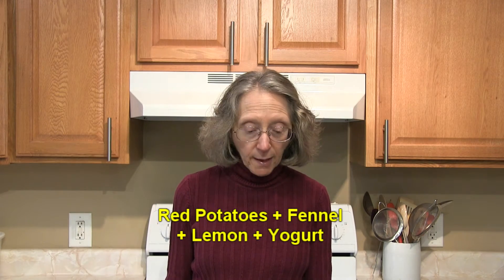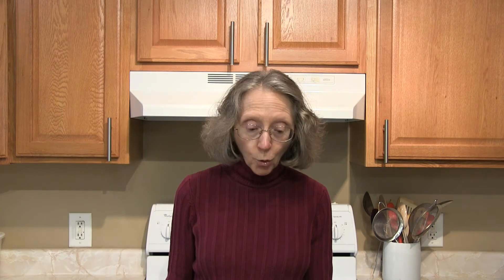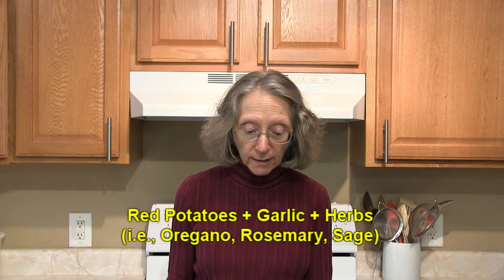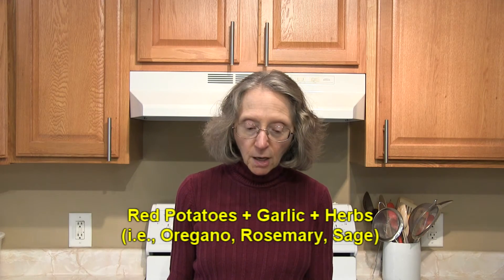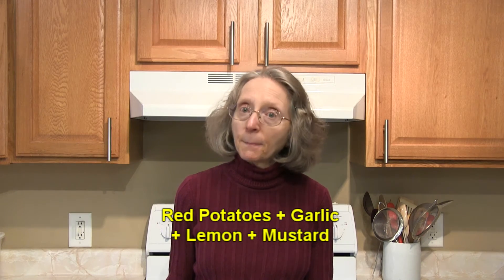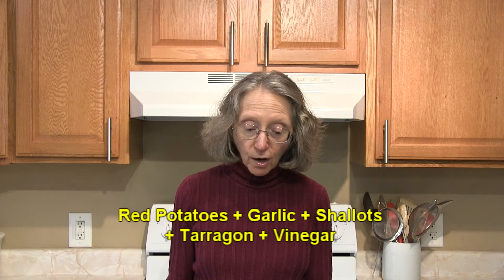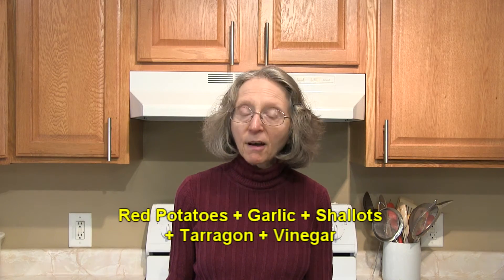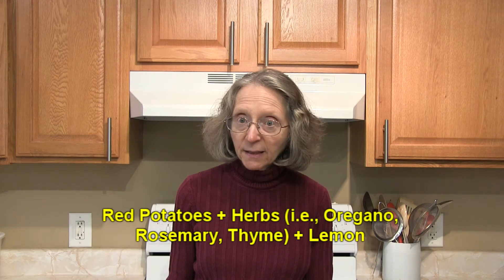Why not combine red potatoes with fennel, lemon, and yogurt? Or red potatoes with garlic and herbs of your choice? Suggestions would be oregano, rosemary, and/or sage. How about red potatoes with garlic, lemon, and mustard? Red potatoes with garlic and olive oil? Red potatoes with garlic, shallots, tarragon, and vinegar? And red potatoes with herbs and lemon?